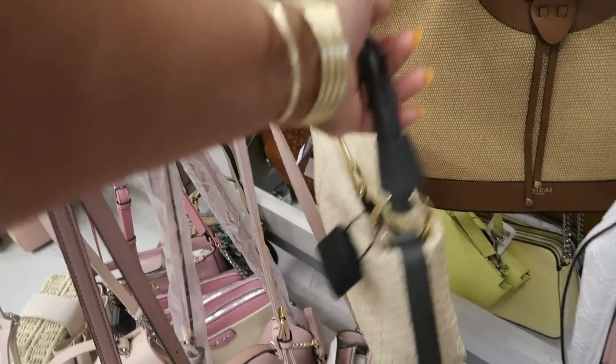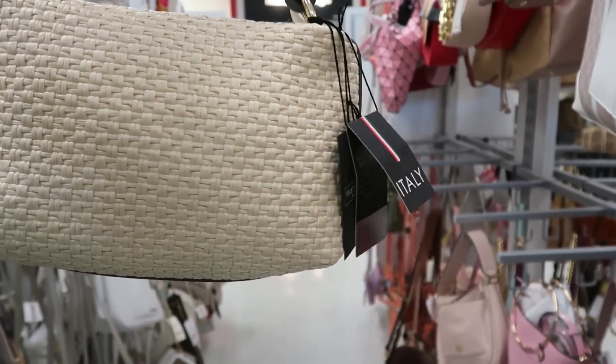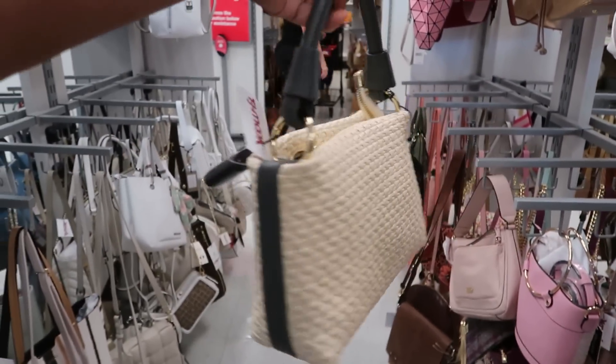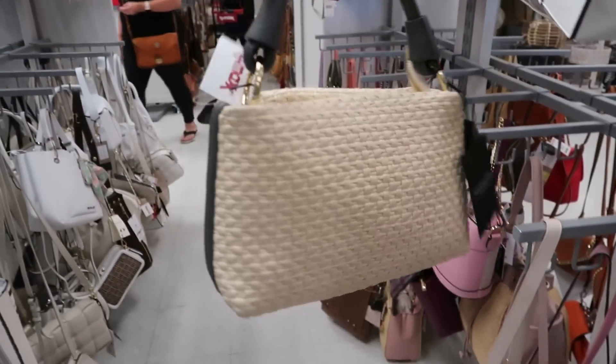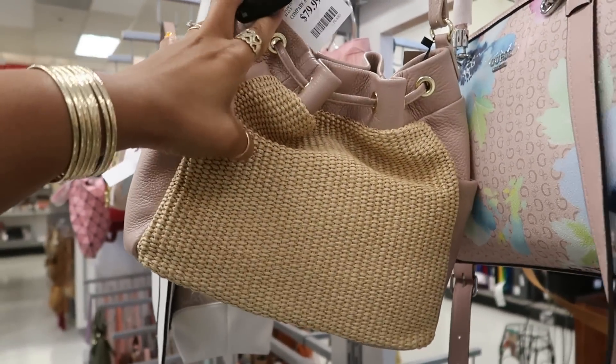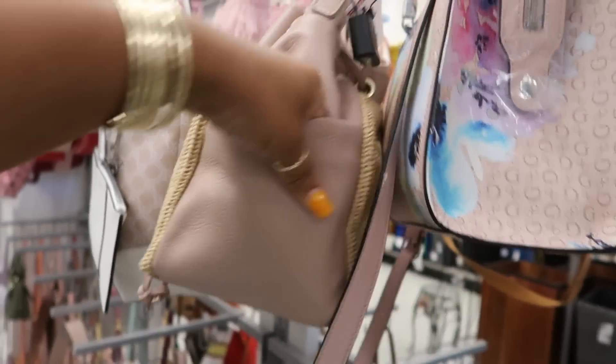$59. What is this? That Valentino? I keep getting the Valentinas and the Valentinos mixed up. Valentina, that's $60. Janika Firenze — all these fancy names. That's $80. It's cute though. Got the side pockets.